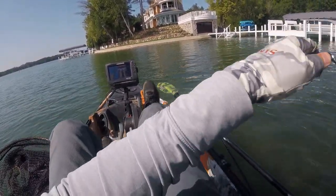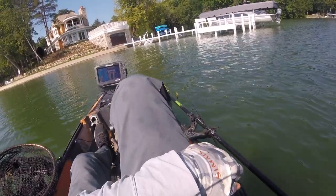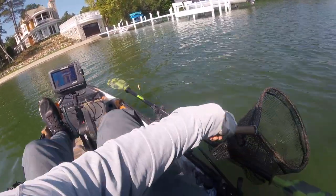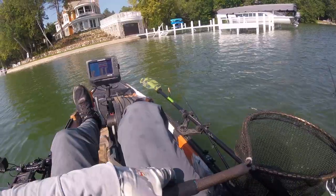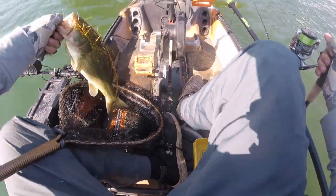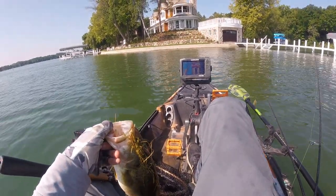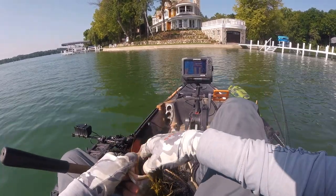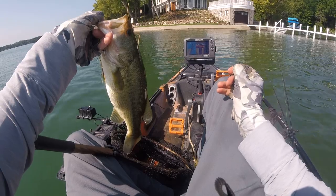I think it's a nice one — got him under a dock on a Senko. I'll have to try that out a little bit more too. Could be something to that. A good fat one, probably fifteen and a half or so.